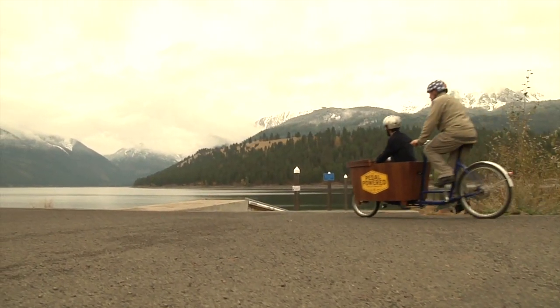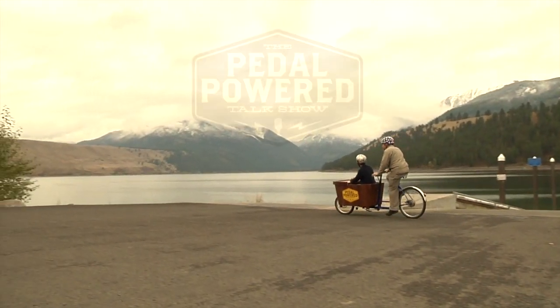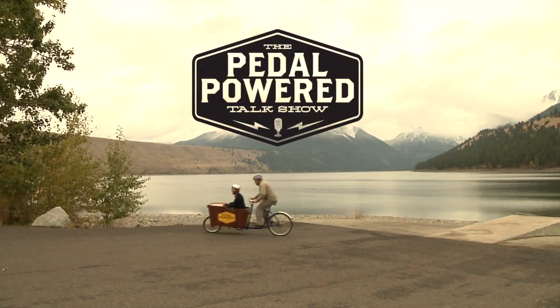Hey, greetings from Baker City! We're here at the Bull Ridge Brew Pub to chat with Johnny, their chief brewer. The Pedal Power Talk Show is a talk show on a bike, and you're watching it now!